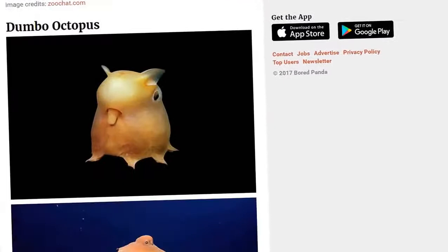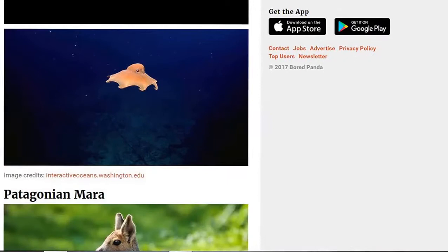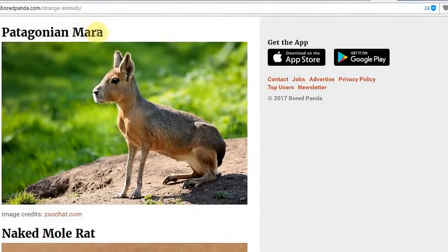The dumbo octopus. Looks as if he's been on a pub crawl. And here he is in action, just flying around there from pub to pub. I never saw that before.